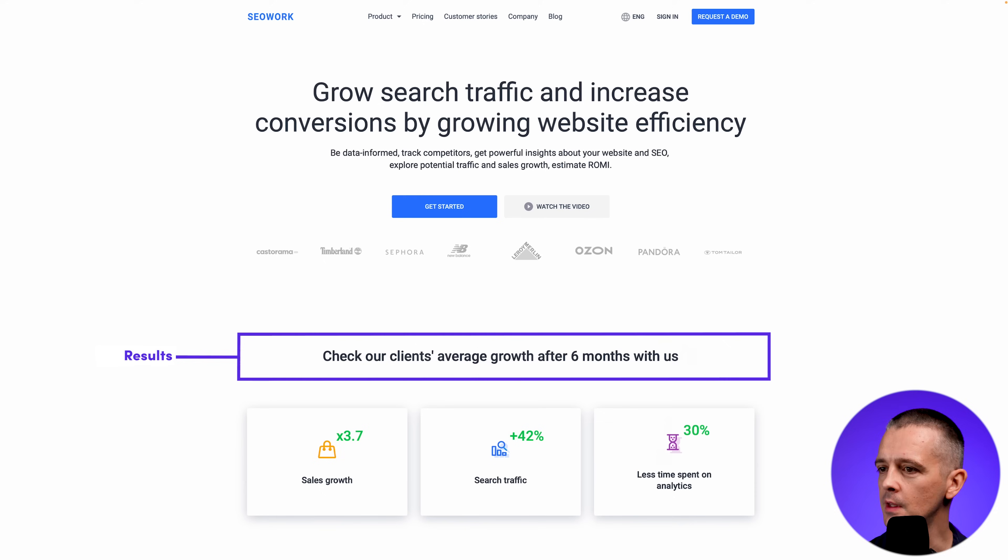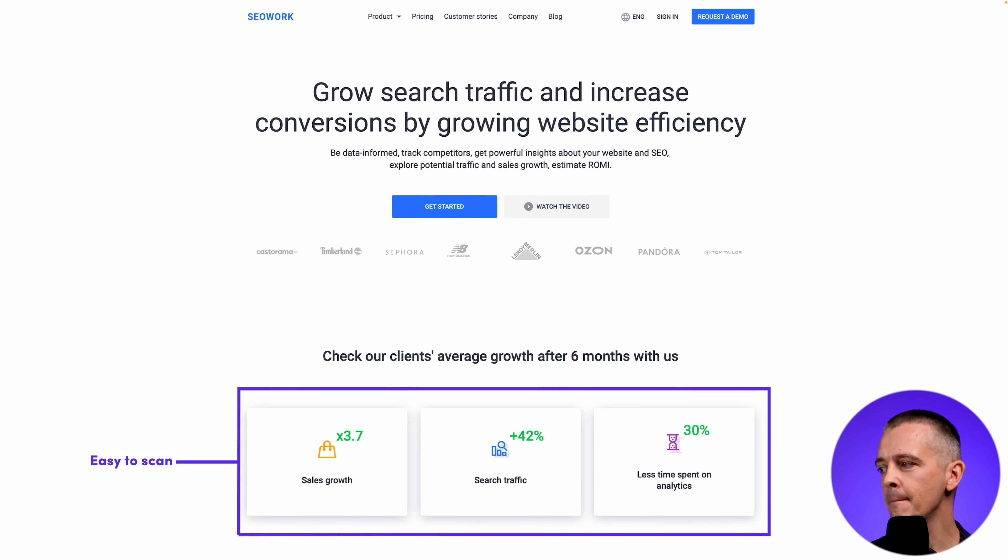Then we move on to results — this is really good marketing order: what will this do for me? They back it up with evidence about what actually happens for their clients, and this section is easy to scan. Three is a good number — two doesn't feel like enough, and five or more starts to get difficult to scan through. Having these three in three columns with very short copy covering sales growth, search traffic, and less time spent on analytics helps it stay easy to scan.